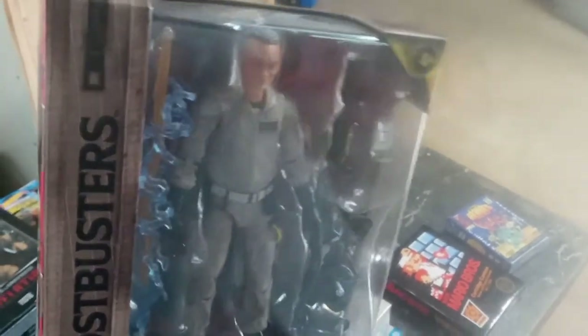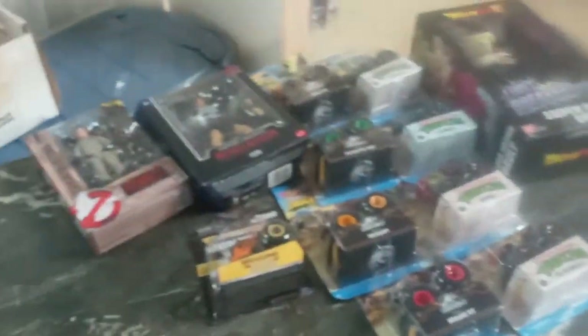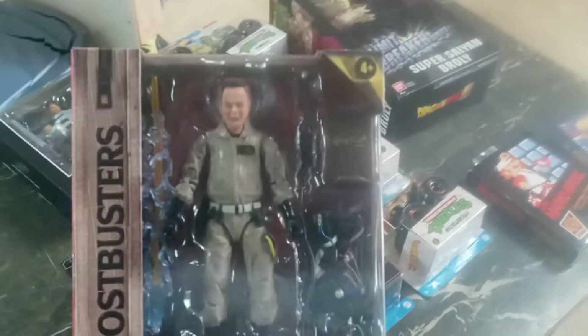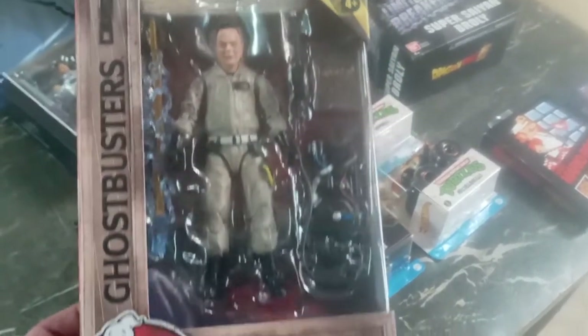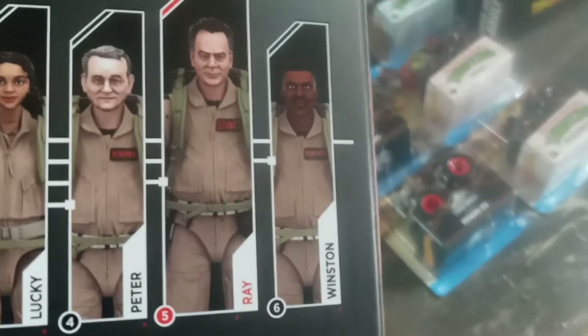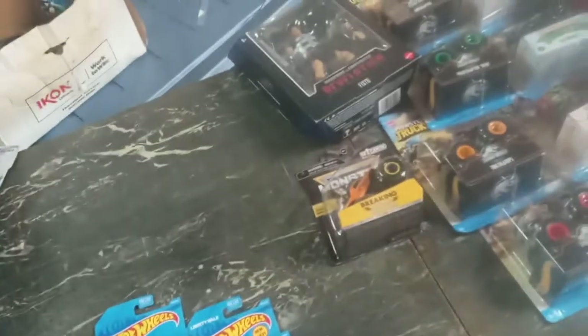What I like about these figures is they're actually giving them gray hair and making them look old — a real bad receding hairline, some gray on the sides. So if anybody finds Winston, I need him — let me know.